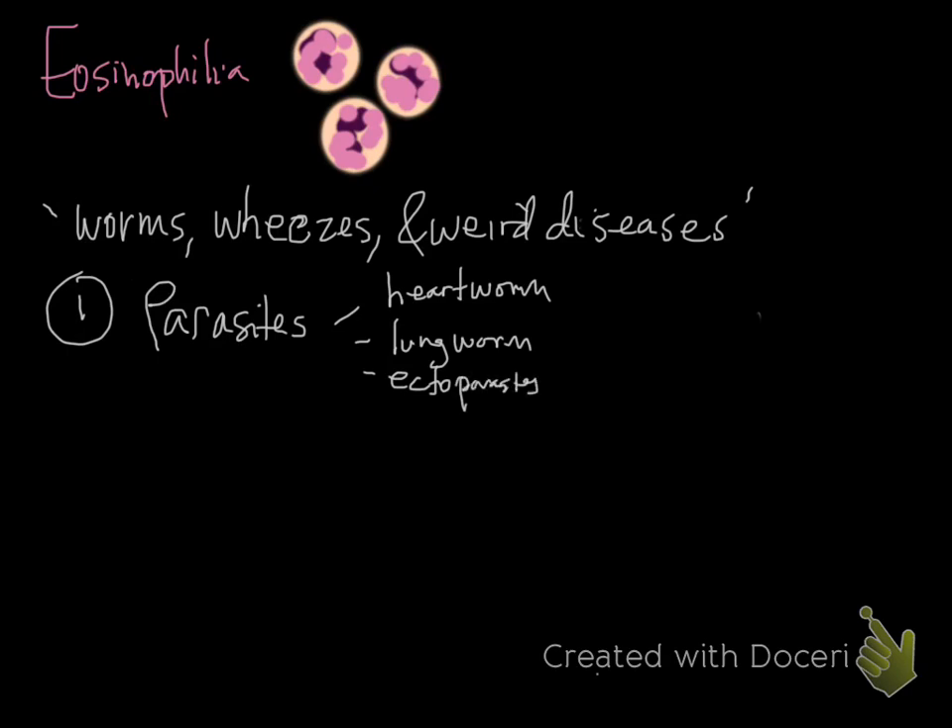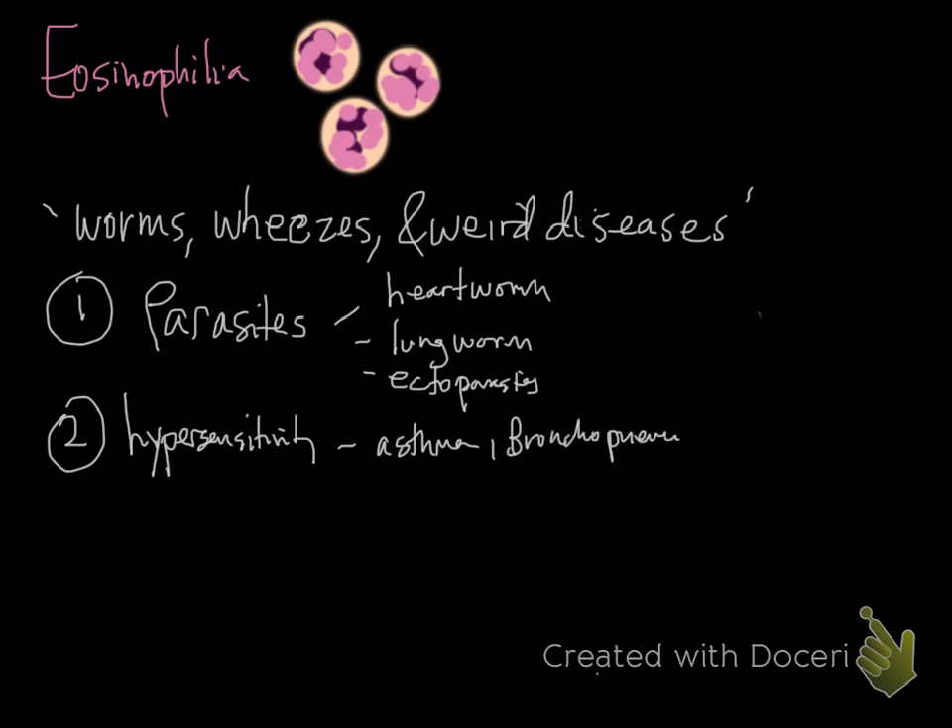Hypersensitivity reactions drive eosinophilia through the IgE–mast cell mechanism discussed earlier. Classic pulmonary examples include feline asthma and eosinophilic bronchopneumopathy in dogs, a hypersensitivity reaction of unclear cause. Chronic bronchitis, especially in dogs, is also likely a hypersensitivity response. Eosinophilic inflammatory bowel disease is another type. These conditions may produce eosinophilia, but the absence of peripheral eosinophilia doesn't rule them out.